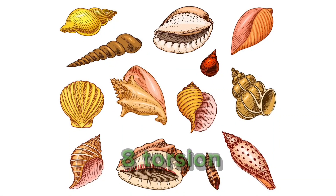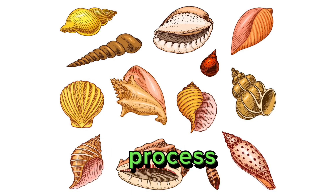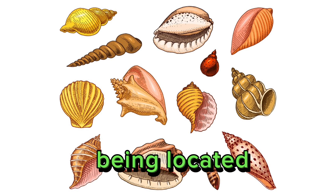8. Torsion. In many mollusk species, the visceral mass undergoes torsion, a twisting process during development, which results in the anus and siphons being located near the head.